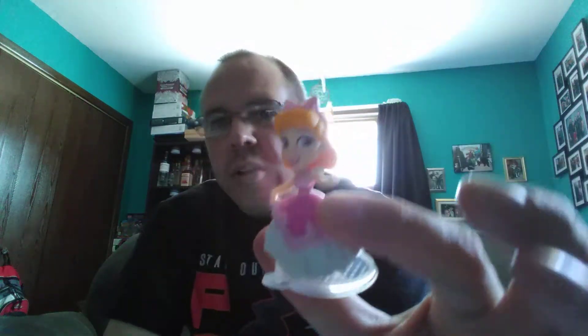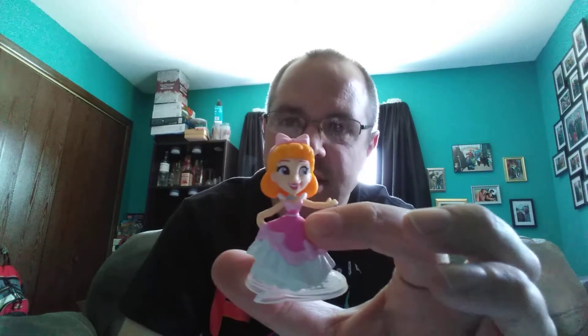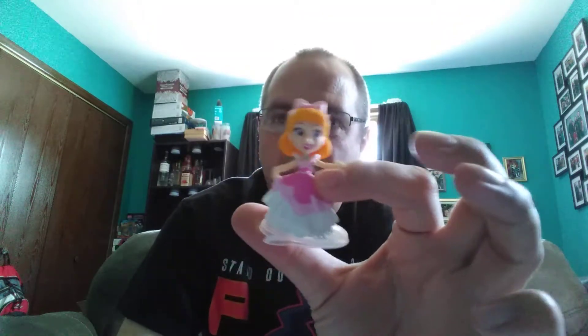I picked up a series two of the mini princess, the comic minis. I love these things, I don't know why. I bought a few for my friend's daughter and I ended up opening one to see what they were like, and I'm like, these things are actually kind of cool. I've got a whole crap ton of these now just because.